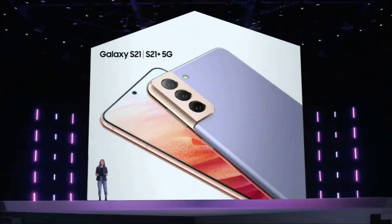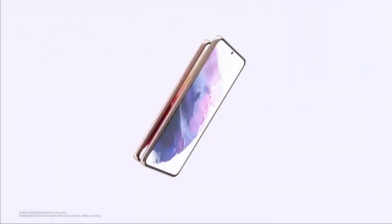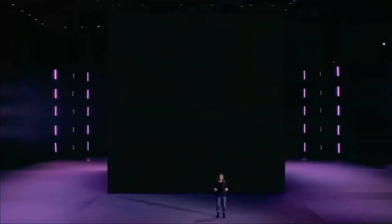I'm so excited to finally be able to tell you about the Galaxy S21 and S21 Plus, and introducing the Galaxy S21 Ultra.